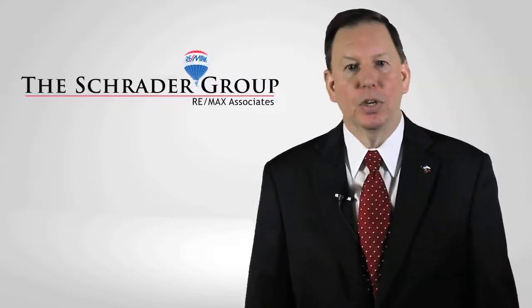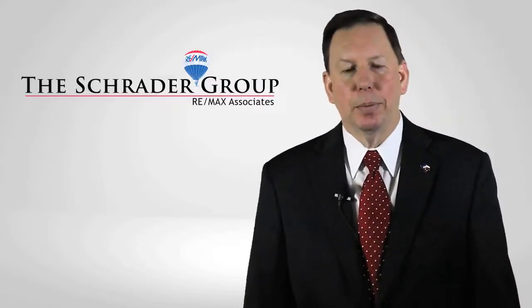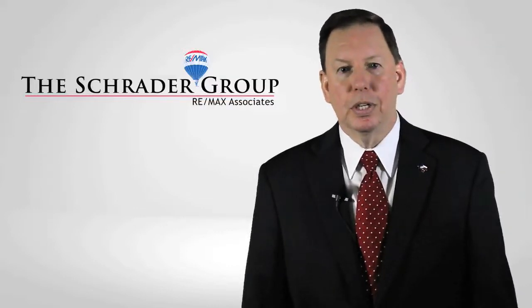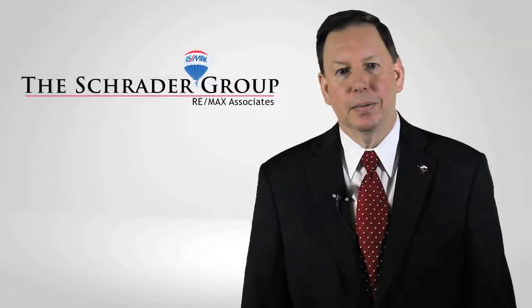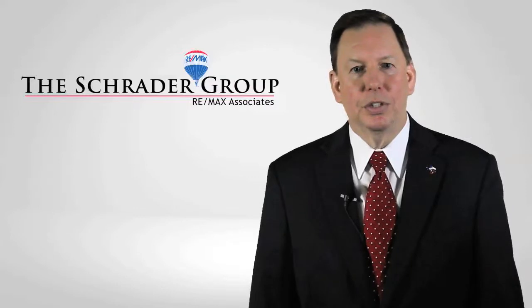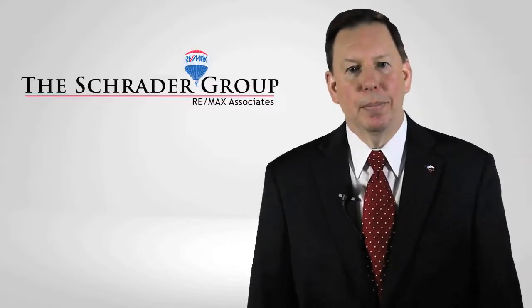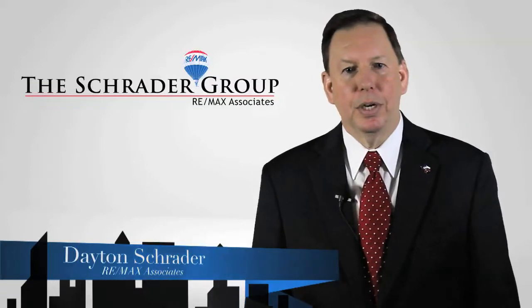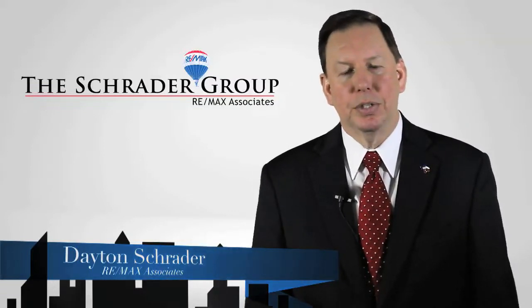I sincerely hope that I have demonstrated that I have the tools, the marketing strategy, and the technology in place to give your home every possible advantage over all others for sale in San Antonio. I also have the experience backed by thousands of satisfied clients from all around the world. I welcome the opportunity to sit down with you and show you my full marketing effort designed to get your home sold for top dollar with a minimum of inconvenience. Once again, I'm Dayton Schrader with the Schrader Group at Remax Associates — thank you very much for the opportunity to earn your business.